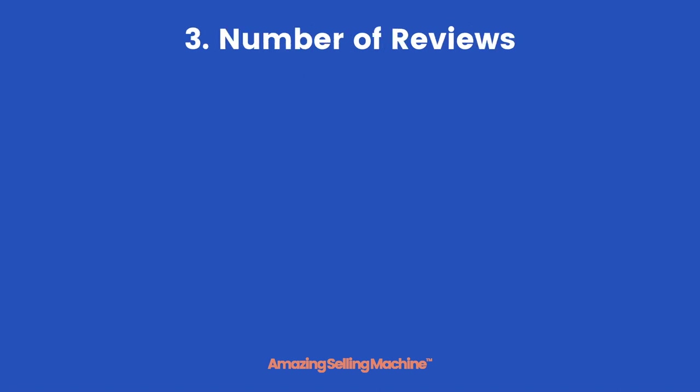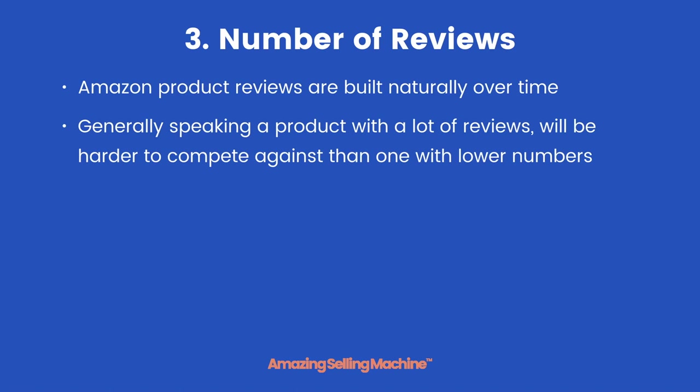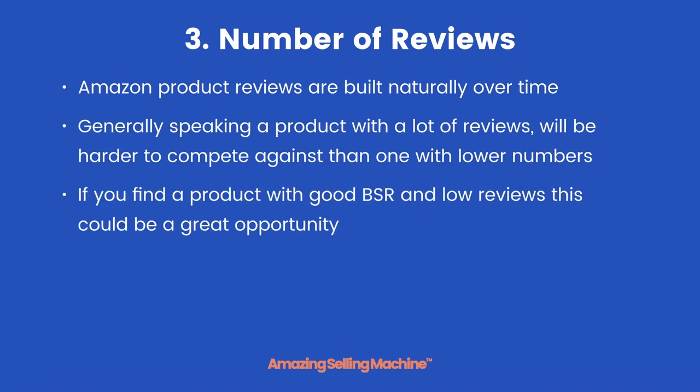The third element is the number of reviews. Amazon product reviews are built naturally over time, and generally speaking a product with a lot of reviews will be harder to compete against than one with lower numbers. If you find a product with good BSR and low reviews, this could be a great opportunity.